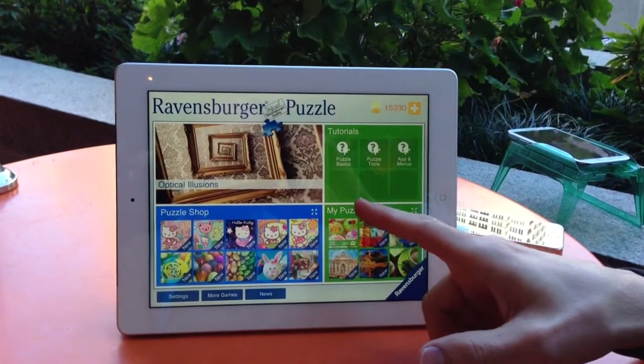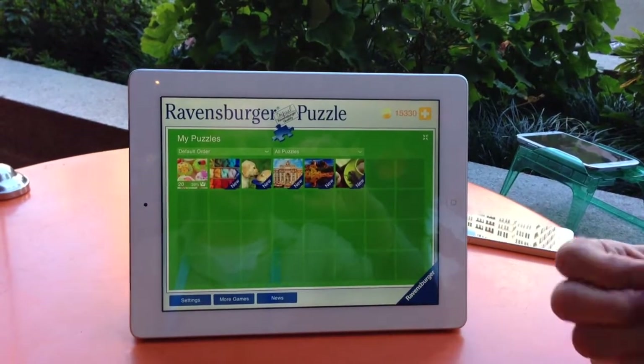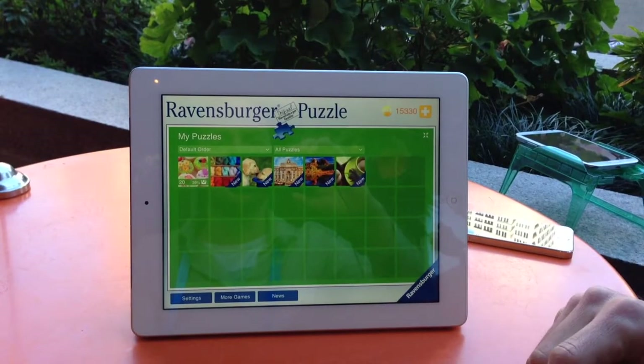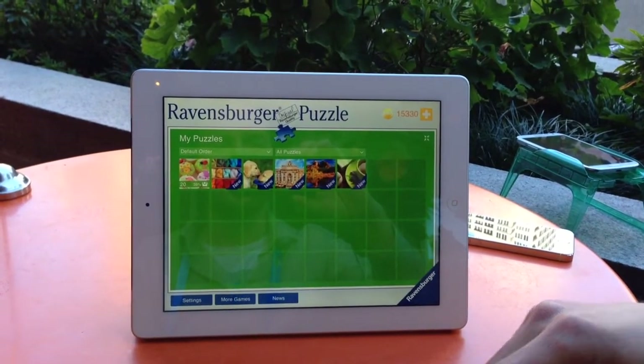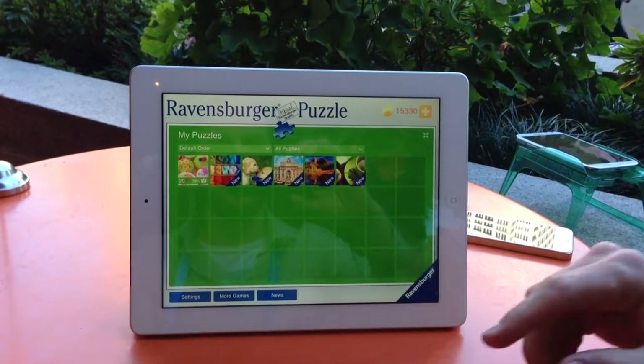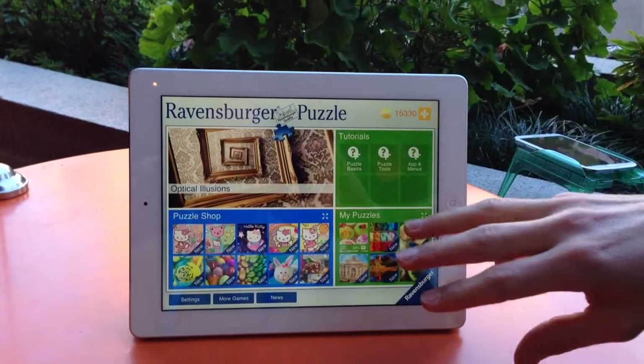Then on the bottom here you've got My Puzzles, which are those motifs that you already have in your own collection, and you always have like half a dozen to start out with. As soon as you download the app it'll show you to what degree those are finished or whether you haven't even started them yet. So you can always go and see what puzzles you're currently working on.